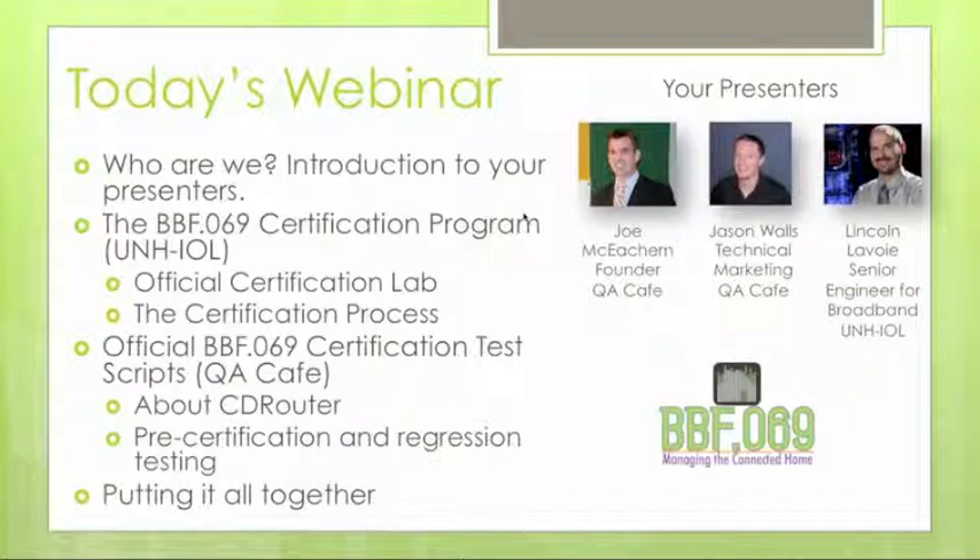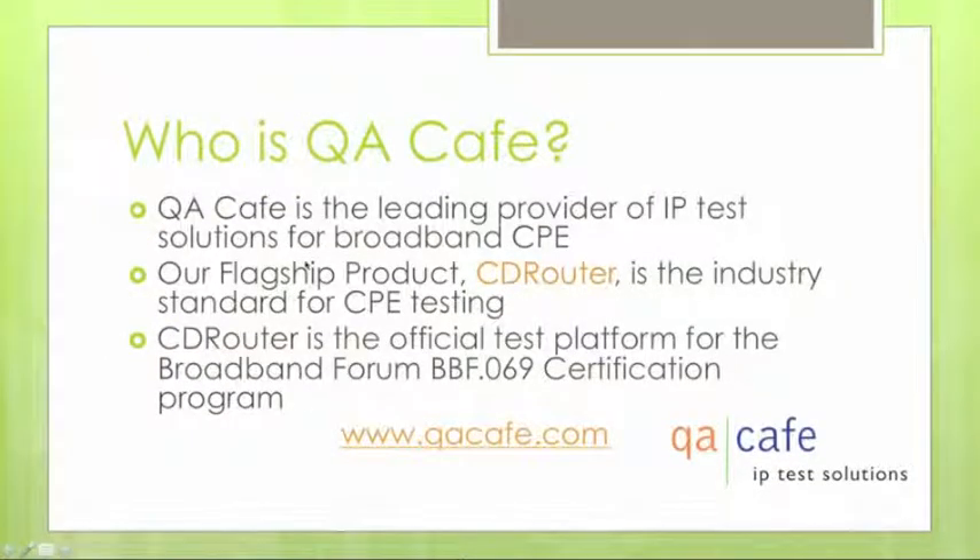Who is QA Cafe? A lot of you might already be our customers. We're the leading provider of IP test solutions for broadband CPE, specifically through our flagship product CD Router, which has become the industry standard for CPE testing. It is being used as the official test platform for the BBF.069 certification program. CD Router tests over 100 different protocols.